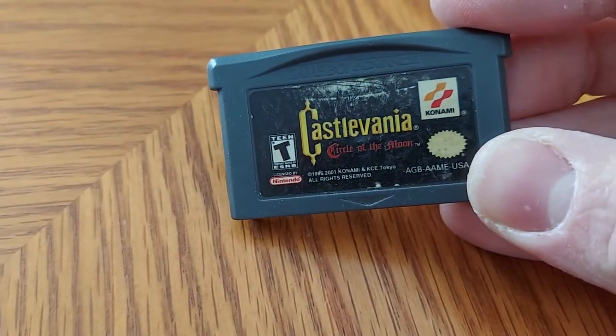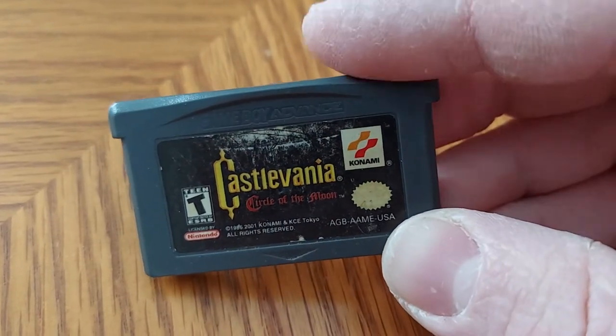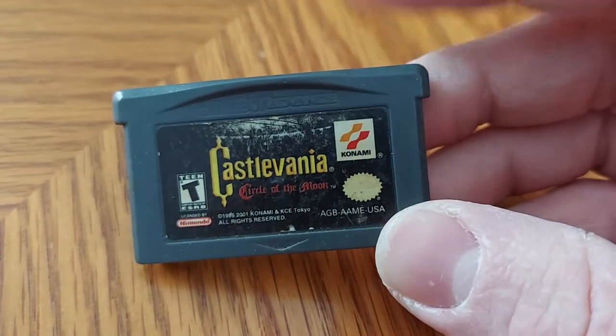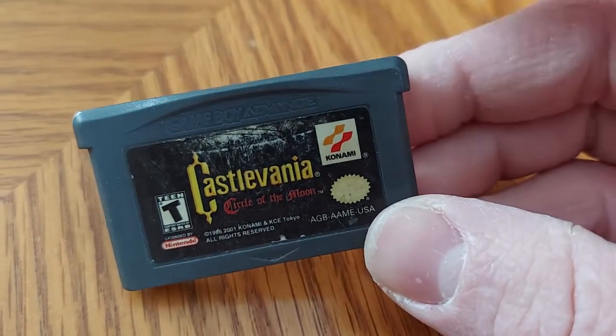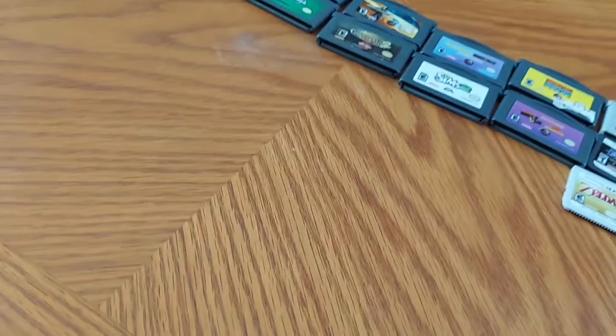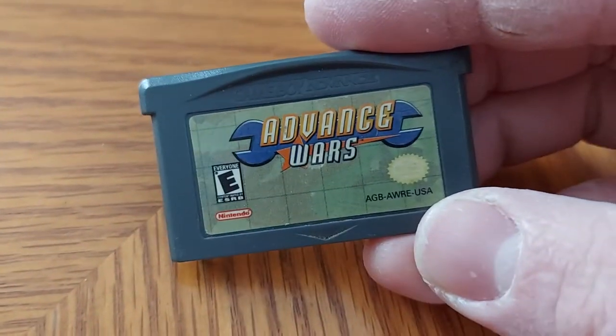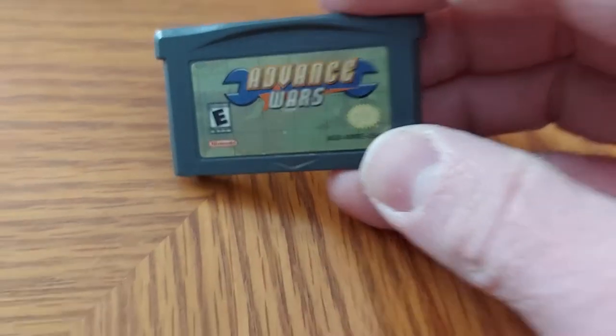Next up we have Castlevania: Circle of the Moon — another game I played which is pretty fun. It's a little spooky at times, but a buddy of mine taught me a cheat code on this game. Next up we have another video game franchise called Advance Wars — basically it's a strategy war game.